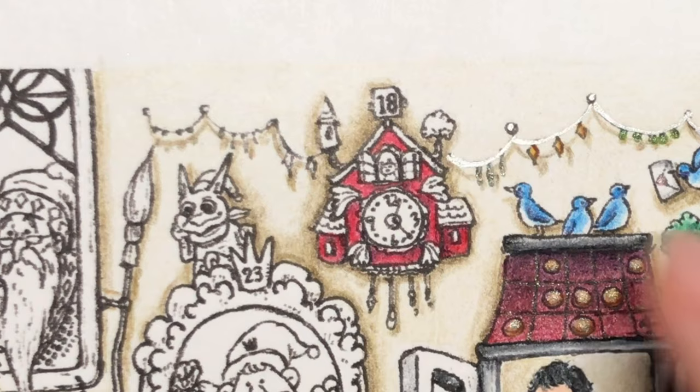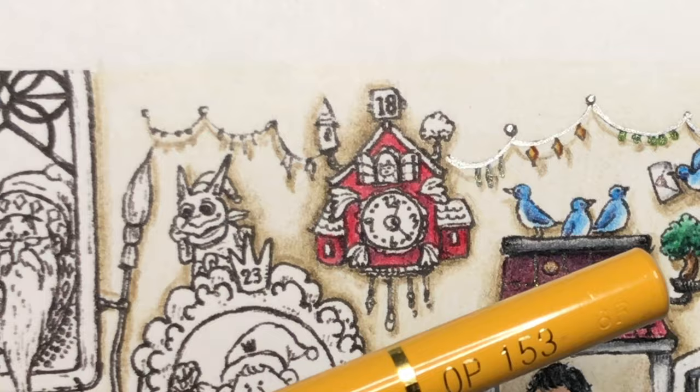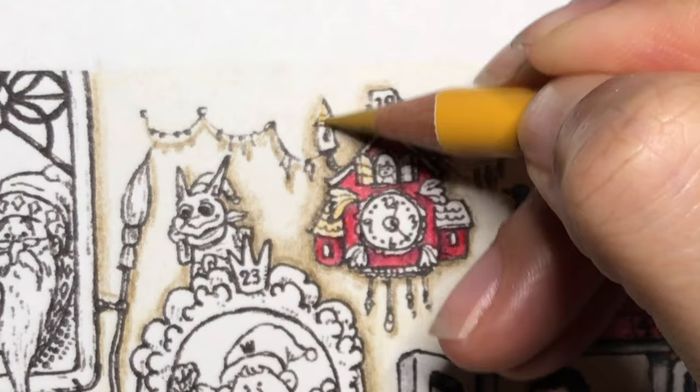Hopefully I can find it and fix it later on if I do. I'm gonna go in now and do the roofs and the details and color them the gold colors. I'm going to be coming in with yellow ochre 153, and everything that I want gold I'm just gonna color it with the yellow ochre.